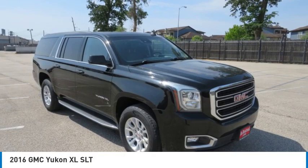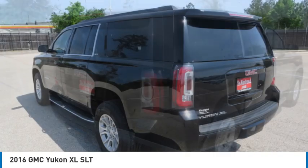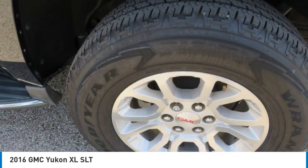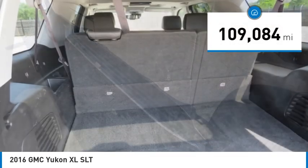Take a ride in the 2016 Yukon XL. GMC Yukon XL is a great choice for families who need a full-size SUV with maximum seating. The looks don't hurt either. This vehicle has less than 110,000 miles.